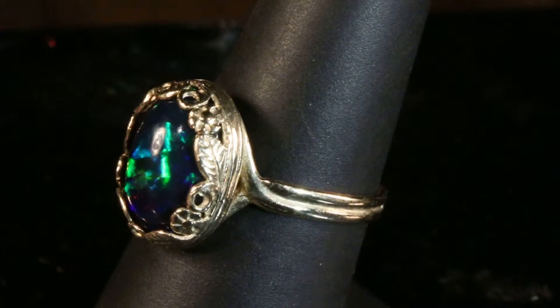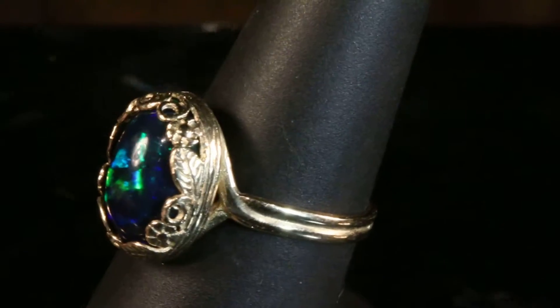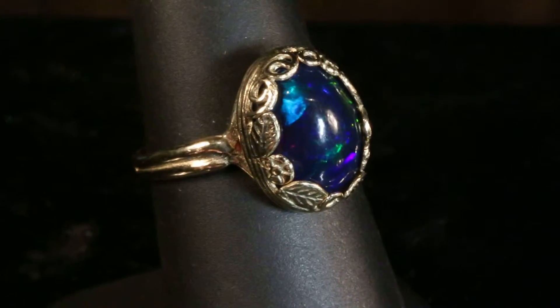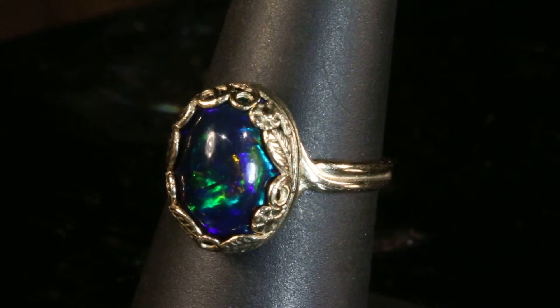It's just an extraordinary opal. Very special. Let me know if you have any questions — I'd be more than happy to chat with you.